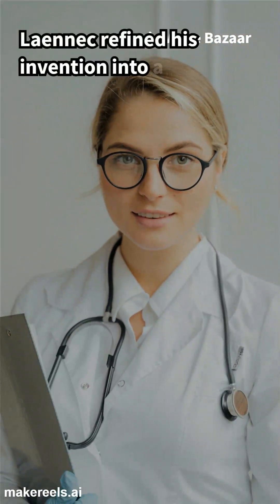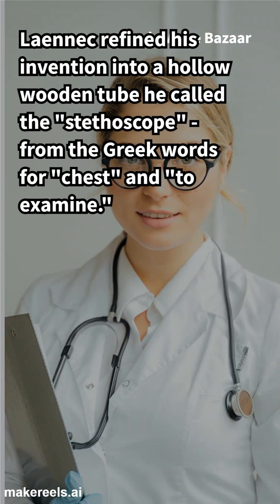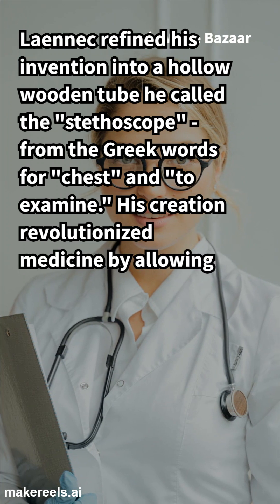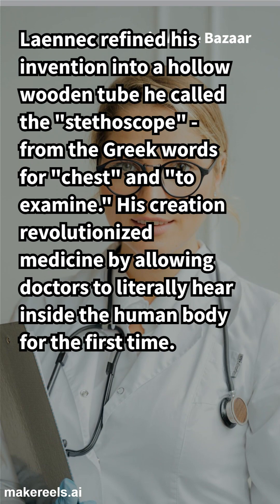Laennec refined his invention into a hollow wooden tube he called the stethoscope, from the Greek words for chest and to examine. His creation revolutionized medicine by allowing doctors to literally hear inside the human body for the first time.